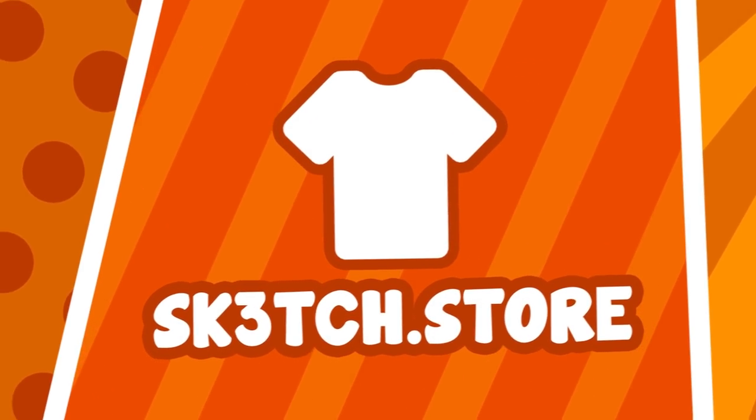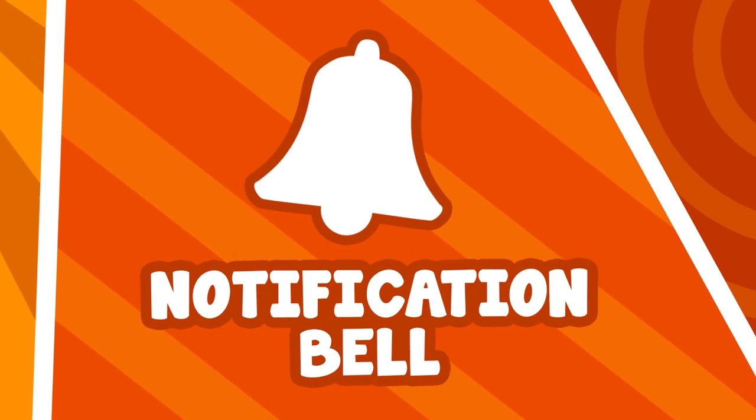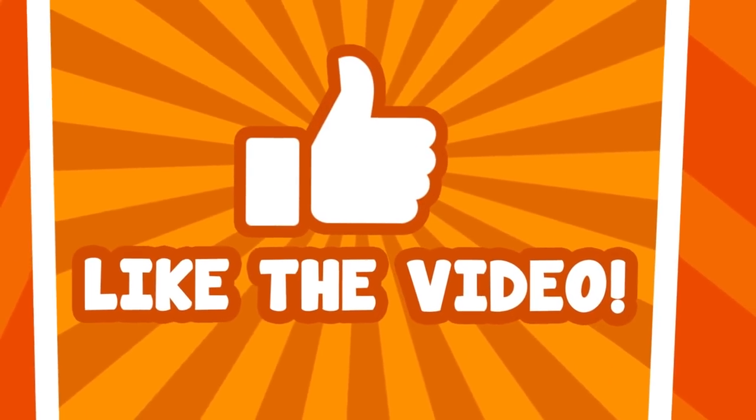Check out sketch.store for merch, tap the notification bell to never miss a video, and make sure to hit the like button.